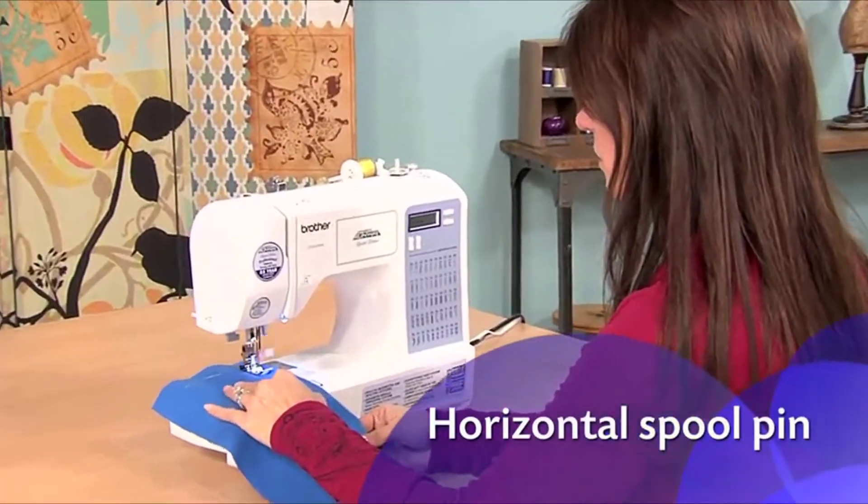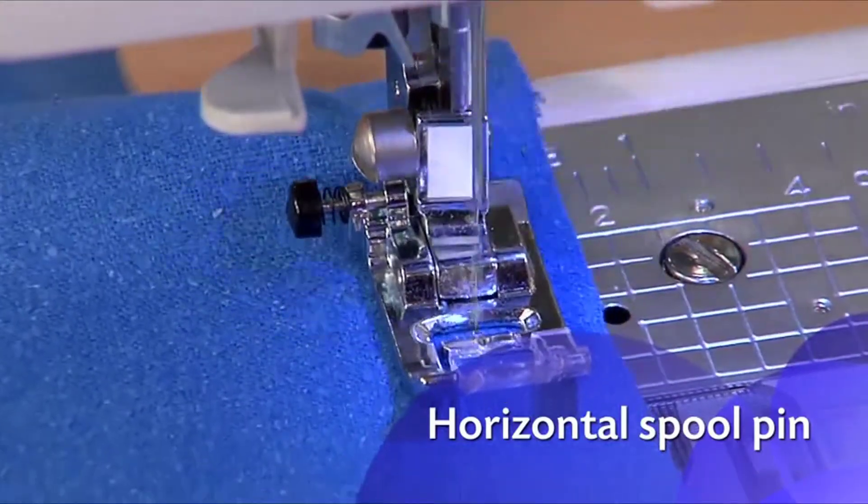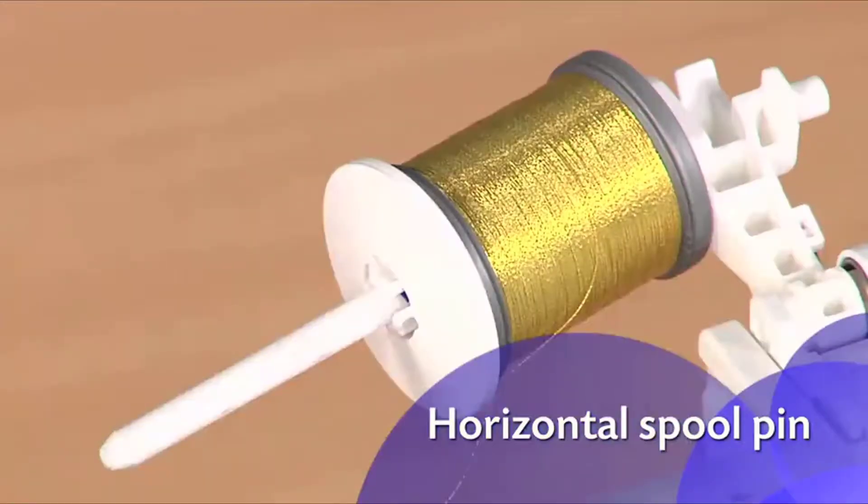A horizontal spool pin, typically found only on more expensive machines, helps ensure more consistent feeding and is great for metallic and other specialty threads.